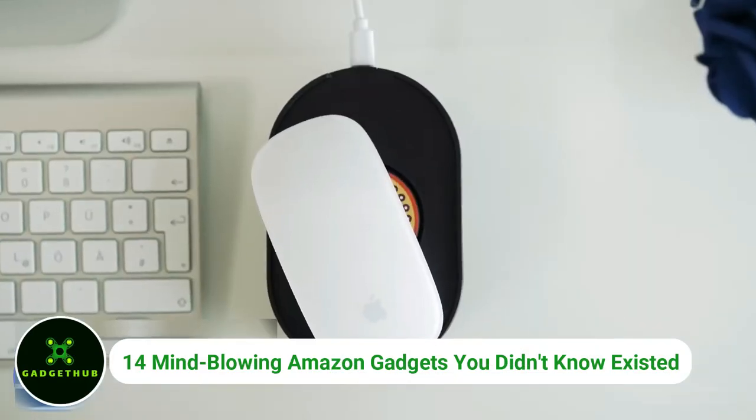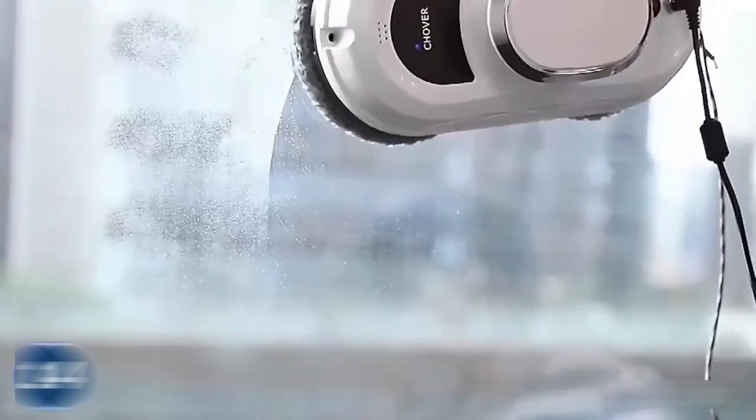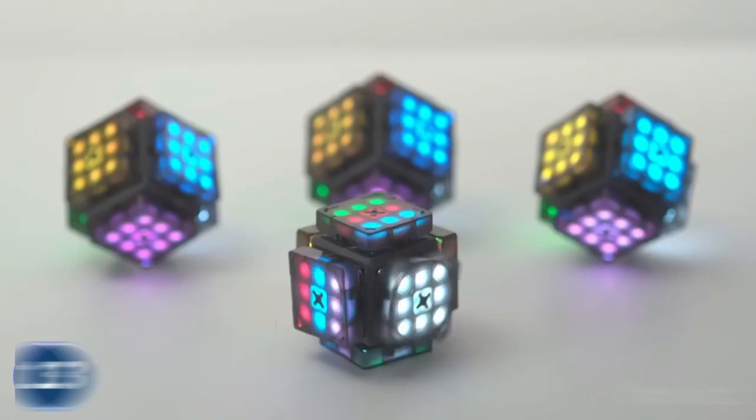Welcome to GadgetHub! In today's episode, we're exploring 14 mind-blowing Amazon gadgets you didn't know existed. From cutting-edge technology to affordable finds, we've curated a list of fascinating devices that have become crucial to our modern way of life.